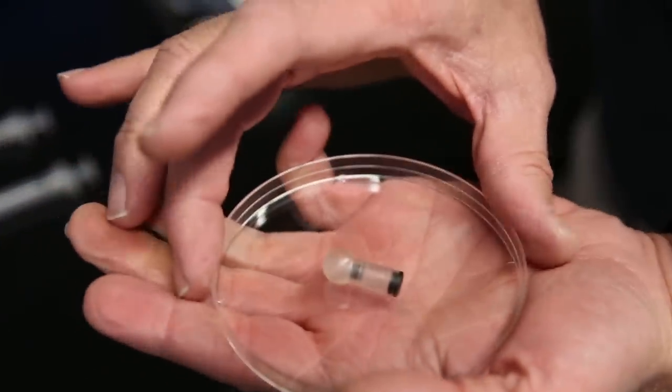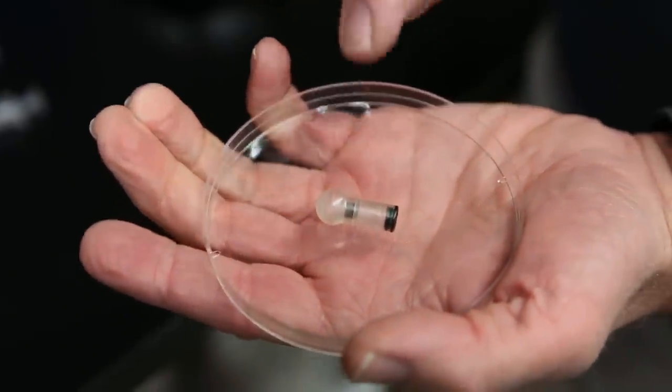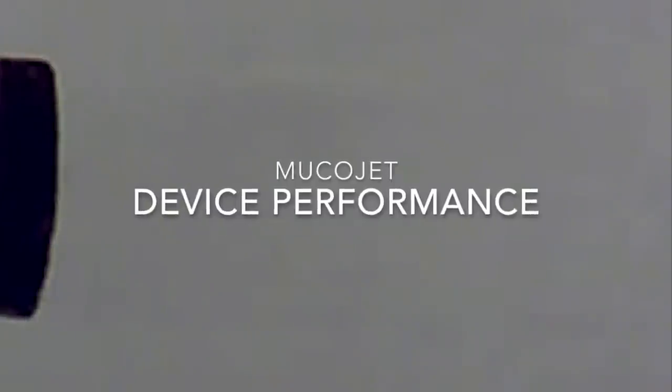Yeah, we have a new way of delivering vaccines rather than using a needle and syringe. What we have is a pill that actually shoots a jet of drug into your cheek without pain. Oh my god, I love it already. How does it work?